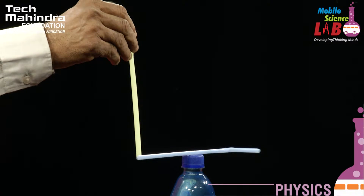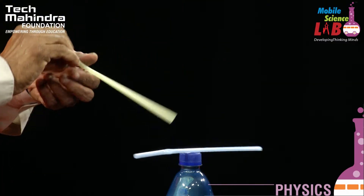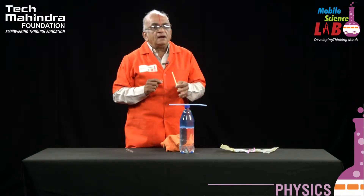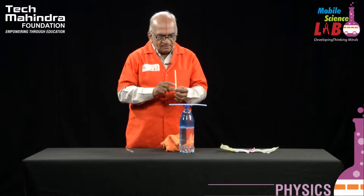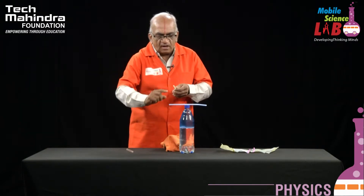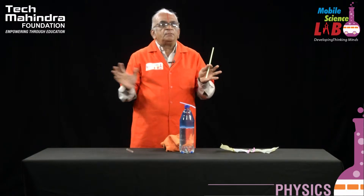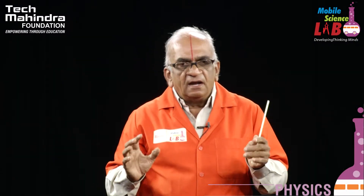It is behaving differently when compared to the earlier situation. When I bring this straw near to this, this straw is going away from that. That means there are some charges developed in these two straws. I can say definitely the charges produced in these two straws by rubbing the polishing cloth are of the same nature — they are both negative charges. Because of that, when I bring one near the other, they repel. Like charges repel and unlike charges attract.